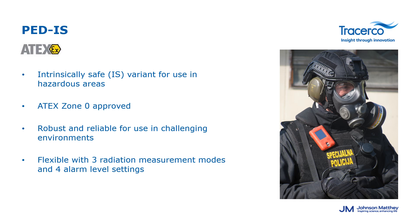The PDIS is an intrinsically safe personal dosimeter, perfect for both radiation specialists and those who don't work with radiation daily. It is safe to use in potentially explosive environments and robust enough for challenging conditions. Since it is intrinsically safe, no hot work permit is required. The PDIS is flexible, allowing users to choose from three radiation measurement modes and four different radiation alarm settings.